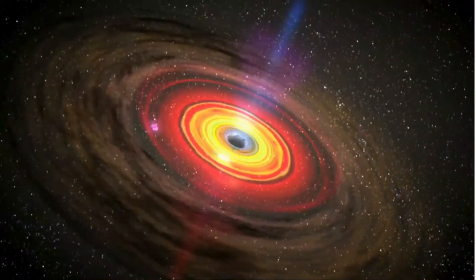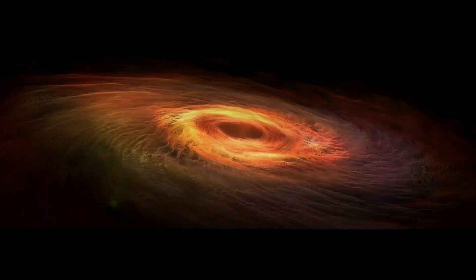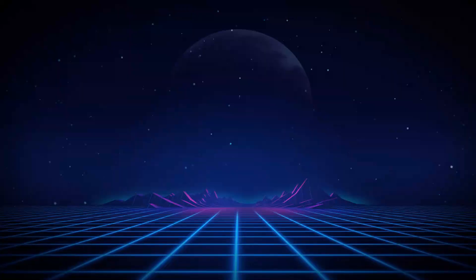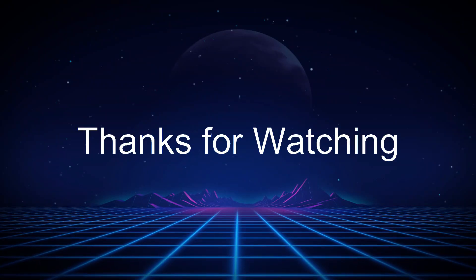If you enjoyed this journey into the heart of a black hole, don't forget to like, share, and subscribe for more cosmic adventures. And let us know in the comments — what fascinates you most about black holes? Thanks for watching, and keep exploring the universe!